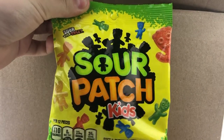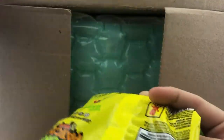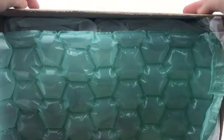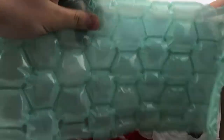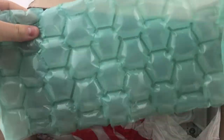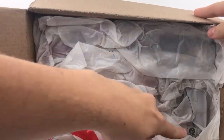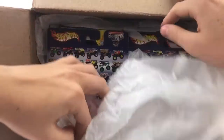I never asked for Sour Patch Kids — that's actually really funny. Thank you to the seller for this, I'll gladly take them. We've got bubble wrap in here. Fun fact: my French bulldog Rogan has appeared in quite a few videos and he absolutely loves bubble wrap, so I'll probably give that to him.